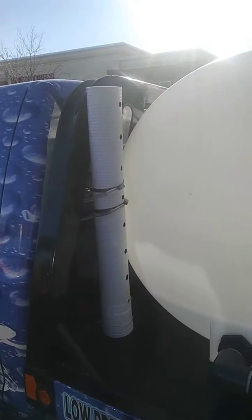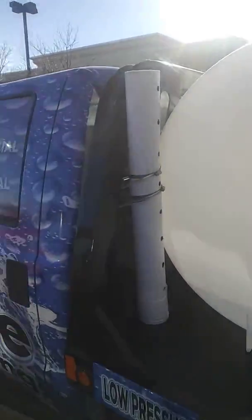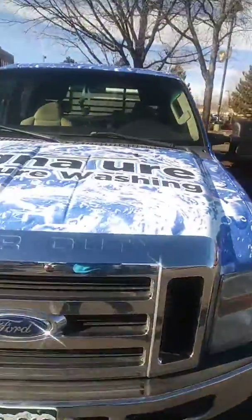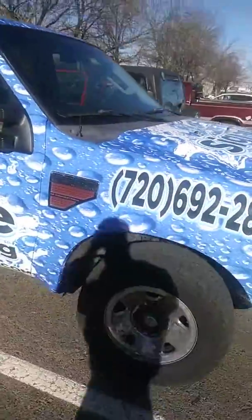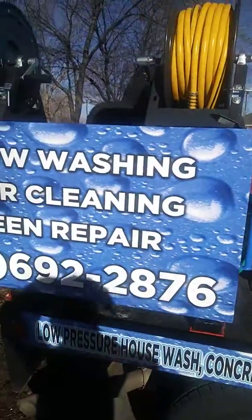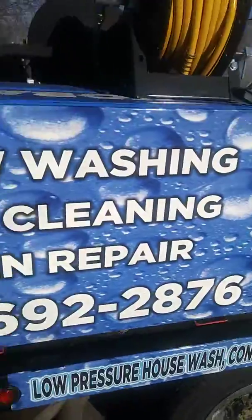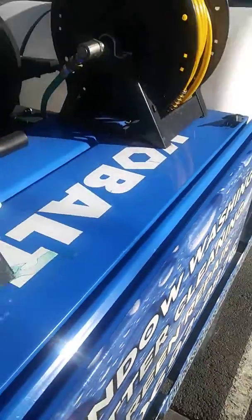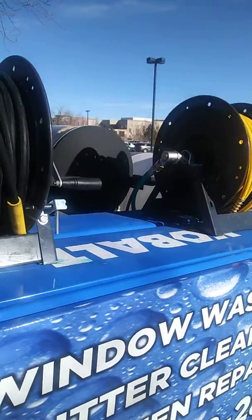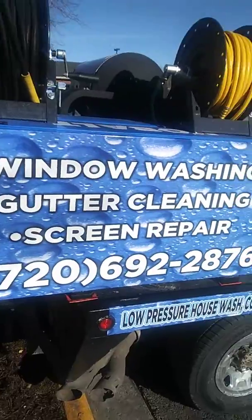So on here we've got the 325 gallon tank, a little PVC tube we use to keep our shovels, brooms, and flat floor squeegees and stuff that we use. Sexy looking wrap. We've got a cobalt job box, and we keep all of our chemicals, wands, and lances in there.